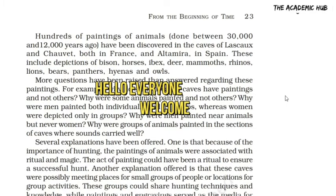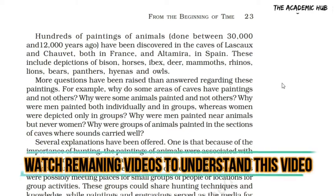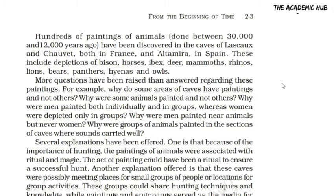Hello everyone, welcome to the Academy Curve. This is our last part of the history of the first chapter. In the last part, we studied about early human tool making. We also studied modes of communication, language and art.